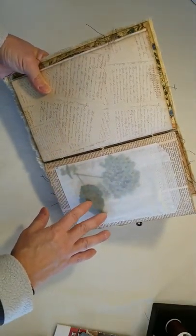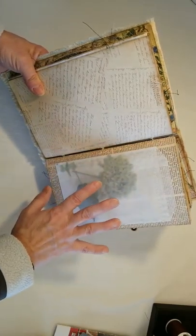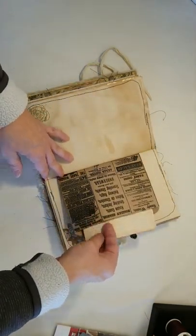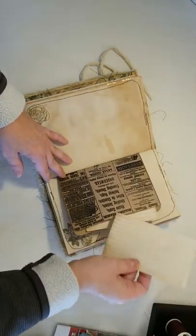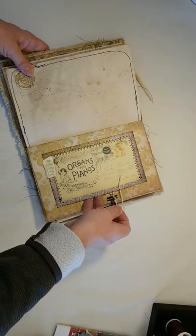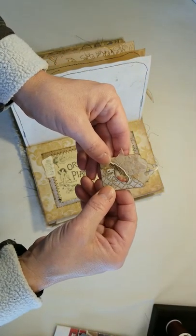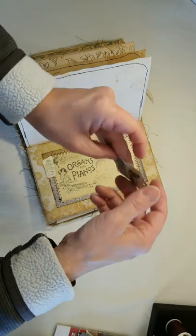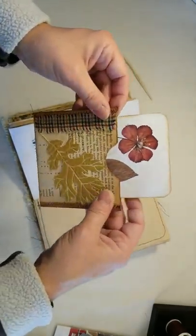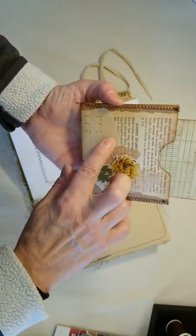This is a glassine bag that I have sewn shut and glued on the page, and inside is a dried hydrangea stem, flower, and leaf from my garden. Inside the sack there are some journaling cards out of index cards, all yummy coffee-stained. Here we have another piano advertisement with a pocket in the back, and there's a little tag with some tea bag on it and a tiny bird. On the other side we've got a butterfly.